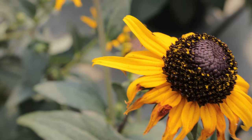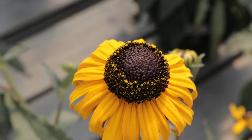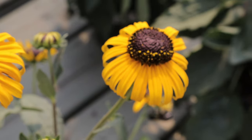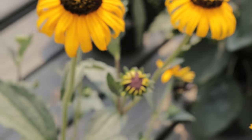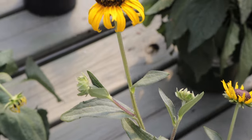Black-eyed susans exhibit a fascinating phototropic behavior where their flowers tend to follow the sun throughout the day. This maximizes their exposure to sunlight, which is essential for their growth and blooming. They also have a natural resistance to many pests and diseases, making them low-maintenance and resilient in various garden settings.